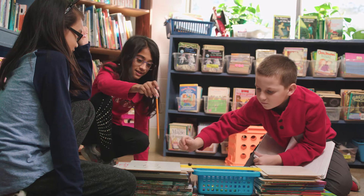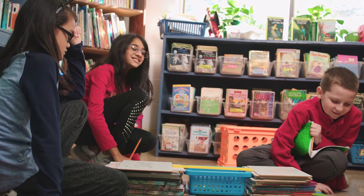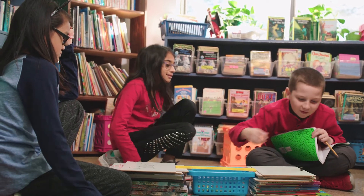With Building Blocks of Science, students actually do science — not just in a digital world, but by engaging their senses, their minds, and their emotions. This productive struggle is designed to help students across the learning spectrum, including ELL, economically disadvantaged, and special education students.